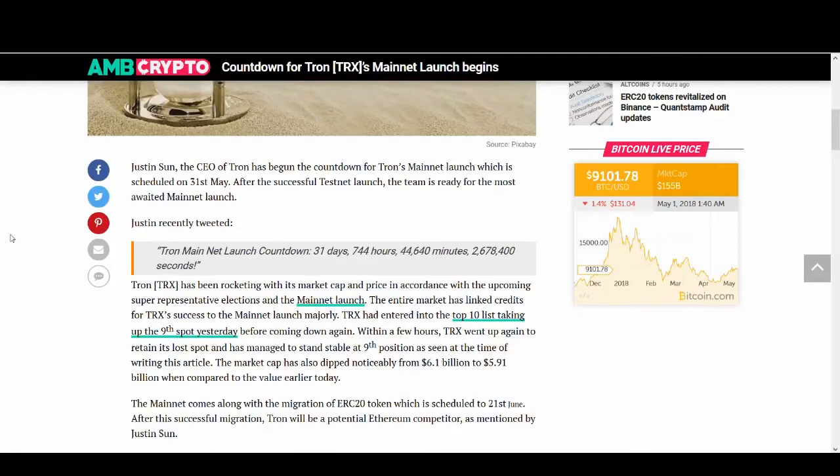This video is not about Tron's technology and their price prediction. This video I'm going to let you know exactly what you need to do to make sure you don't lose any Tron, so stay tuned and watch this video.